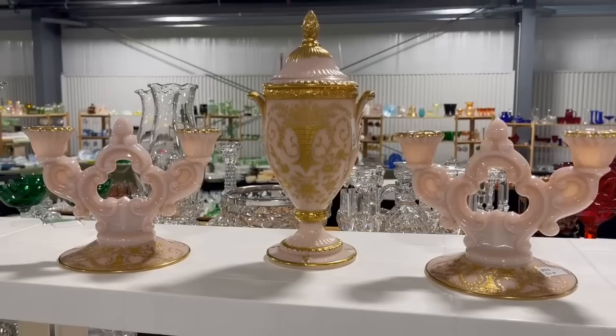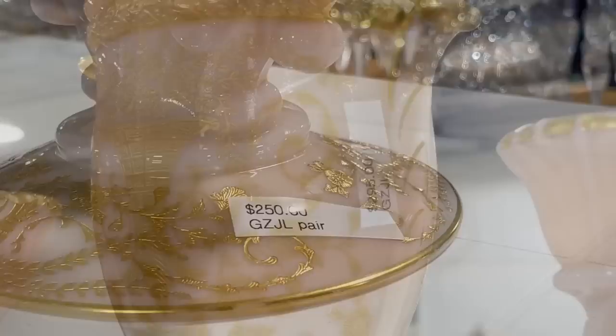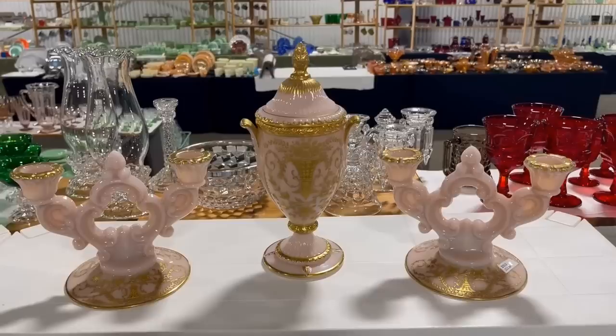And look at this pink milk glass with gold touches — love the gilded look. It's the keyhole pattern. I have these in clear, but they're certainly not as special as these. $250 for the pair. I think it's harder to find the pink glass — not so much in Depression but more in the elegant glass of the Depression era. And what a set that would be.